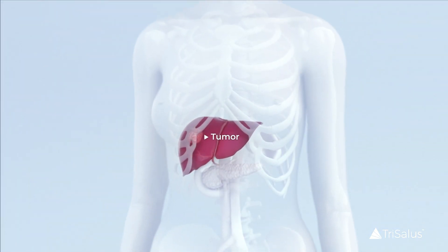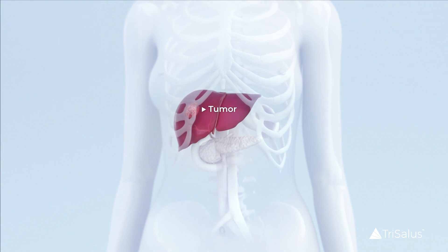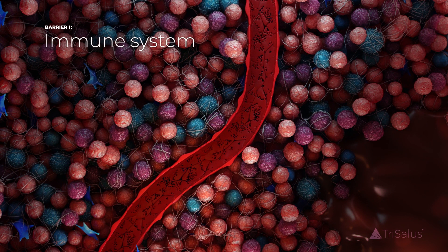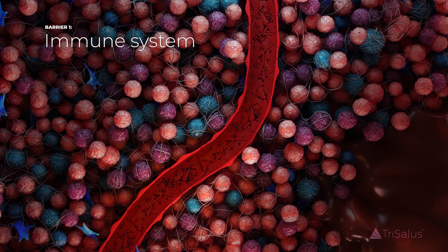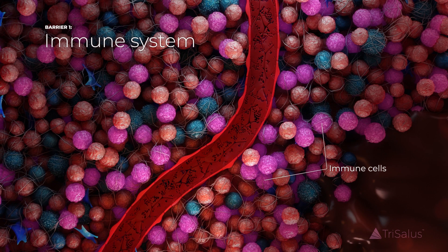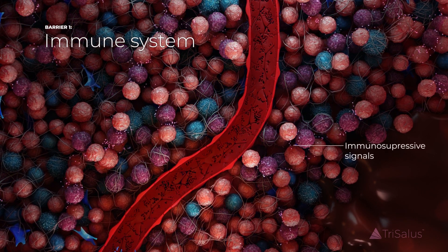When delivering immunotherapy to solid tumors in the liver, there are two critical barriers to overcome. The first barrier relates to the immune system. Tumor and stroma cells impact and alter immune cells, causing their function to be significantly more suppressive.